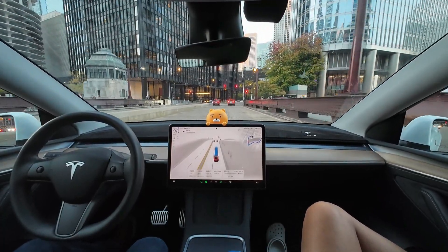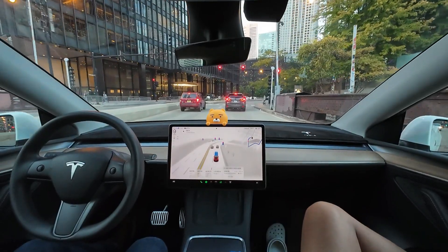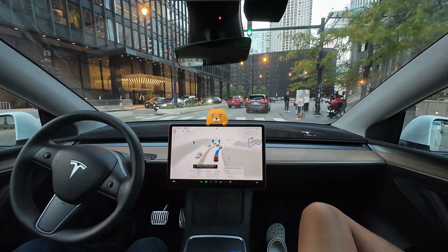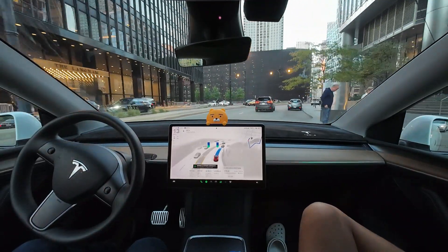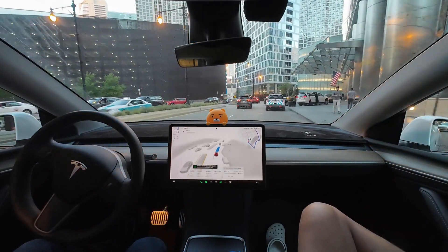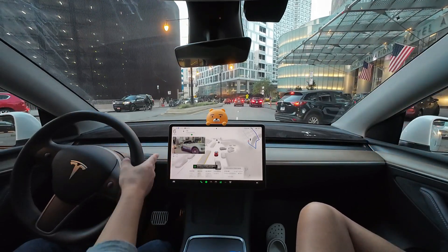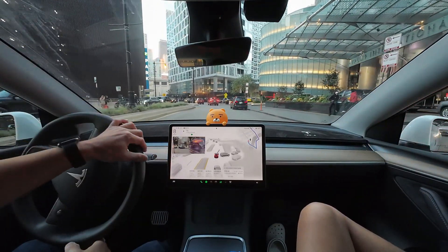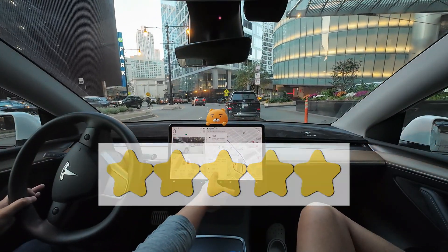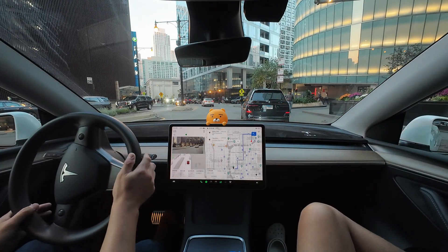We're almost at our destination. This drive showed stable performance, so I'm quite satisfied with it. In downtown you really have to be careful — it's definitely not easy for a novice driver to navigate here. I remember feeling tense and stressed every time I drove in downtown Chicago. It's nice to see autonomous driving technology handle such complex situations well. Now we've arrived at our destination. I would give this experience a perfect score of 10 out of 10. Everything was handled smoothly, although I had to nudge FSD to cancel the automation earlier — overall it was a positive experience.